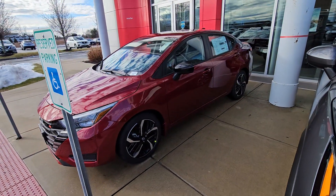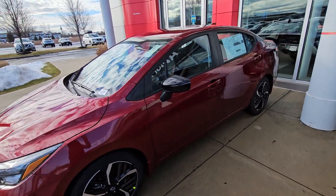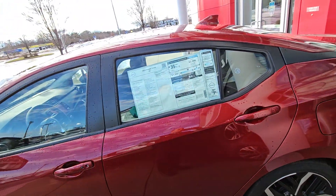This beautiful Versa is right on our pad right in front of our dealership — she is absolutely beautiful. This Versa does of course feature keyless entry on the doors, as you can see right there, and remote start.